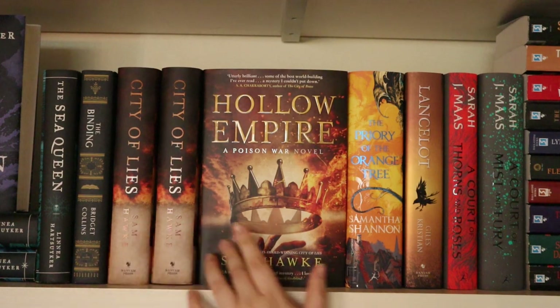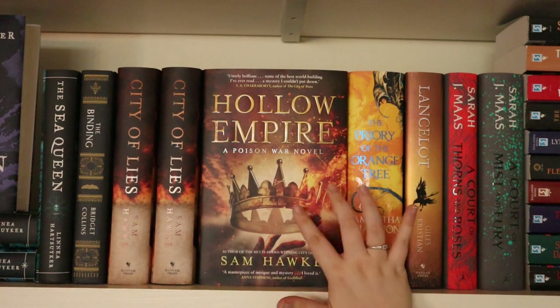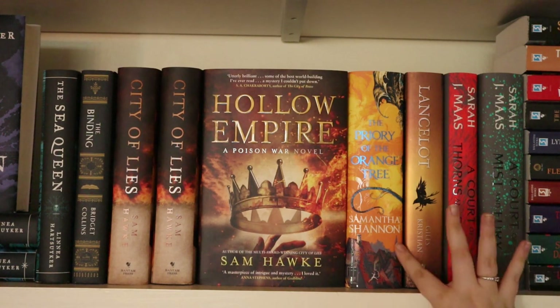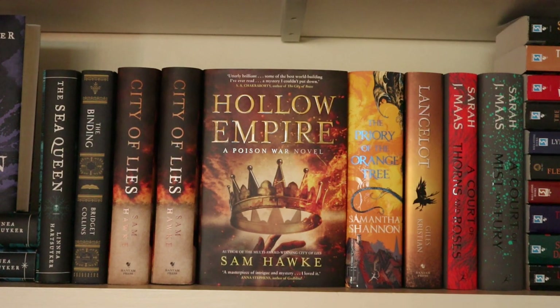Then I have The Binding by Bridget Collins and The Poisoned War novels by Sam Hawke — I actually have City of Lies twice and I've read it and really enjoyed it. It's quite unique — you have poisons, a lot of political intrigue; it's a little bit static because it takes place in a city, but I liked it. I still need to read Hollow Empire, which is the second one. Next to it I have The Priory of the Orange Tree by Samantha Shannon — I didn't like it so I DNF'd it after 60 pages, which is a shame because it's a beautiful and very thick book. Then I have Lancelot by Giles Kristian, and A Court of Thorns and Roses and A Court of Mist and Fury by Sarah J. Maas — I've read both and quite enjoyed the series with a lot of romance of course.